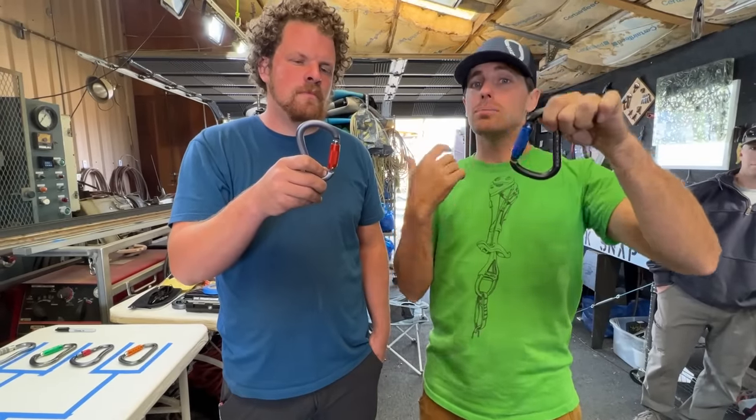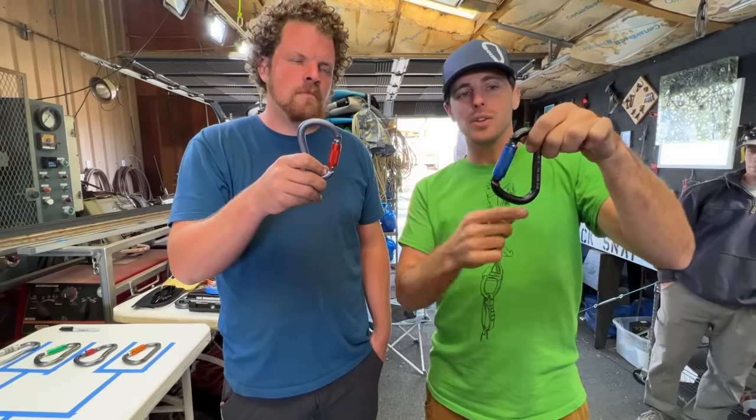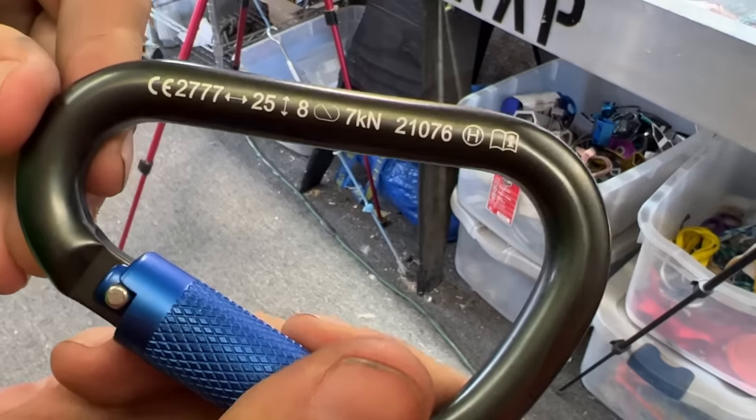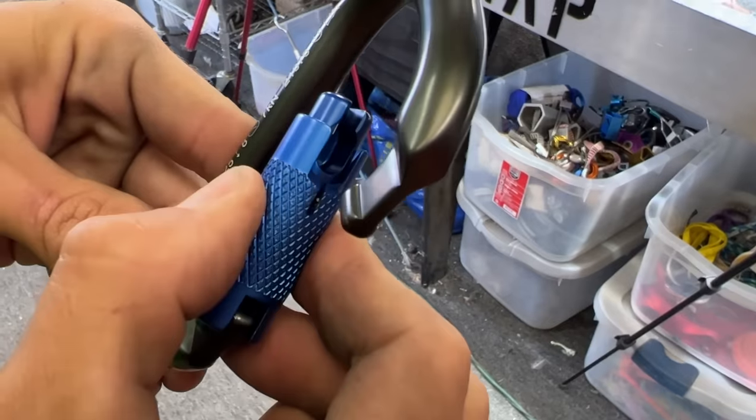If you pull it on the gate side, it's going to break at approximately half the strength because the strength comes from this side. Trango — this is a twist lock. Does not require anything more than a twist and then an open. Feels like a normal pear-shaped carabiner.